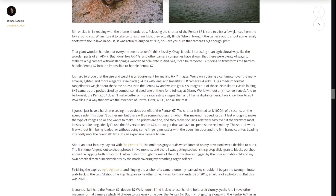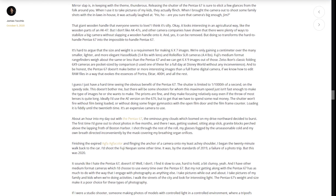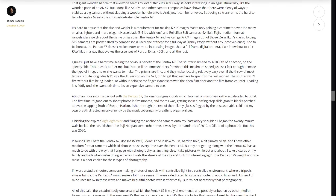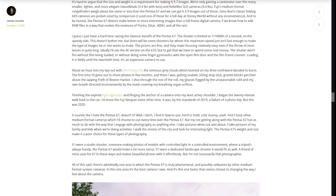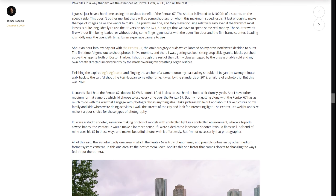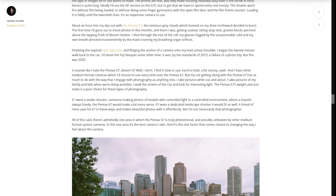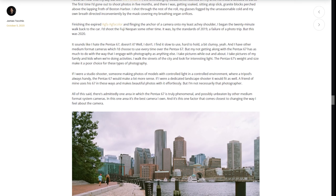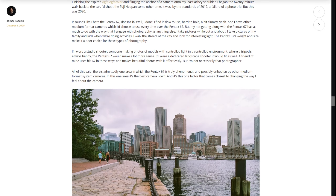Mirror slap, in keeping with the theme, is thunderous. Releasing the shutter of the Pentax 6-7 is sure to elicit a few glances from the folk around you. When I use it to take pictures of my kids, they actually flinch. When I brought the camera out to shoot some family photos at Christmas time, my in-laws laughed at it. They said, "Are you sure that camera's big enough, Jim?" That giant wooden handle that everybody seems to love? I think it's silly. Okay, it looks interesting in an agricultural way, like the wooden parts of an AK-47, but I don't like AK-47s, and other camera companies have shown that there were plenty of ways to stabilize a big camera without slapping a big wooden handle onto it. And yes, that handle can be removed, but doing so transforms the hard-to-handle Pentax 6-7 into the impossible-to-handle Pentax 6-7.